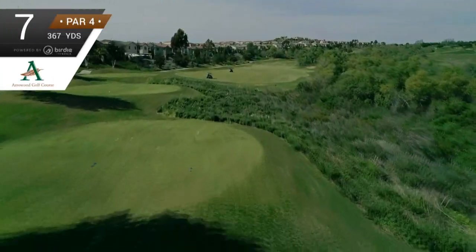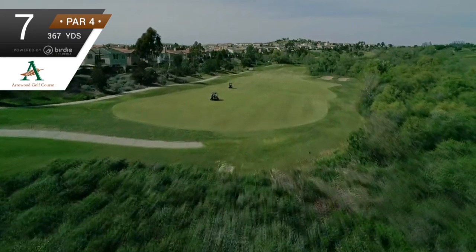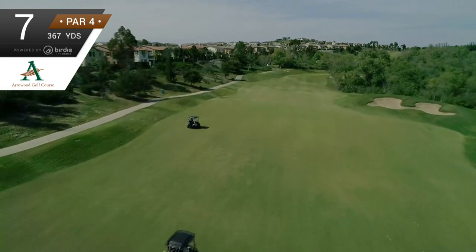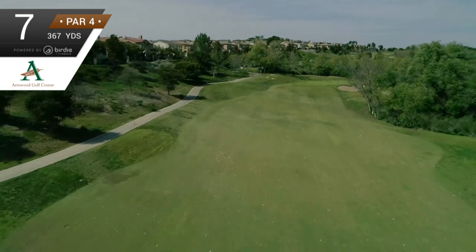The seventh hole is a slight dogleg right, and if you want the best angle to the pin, aim down the left side of the fairway. The fairway slopes to the right, and you do not want to end up in the first bunker. The front of it is 125 yards to the green, but you'll have to fly over those large trees.